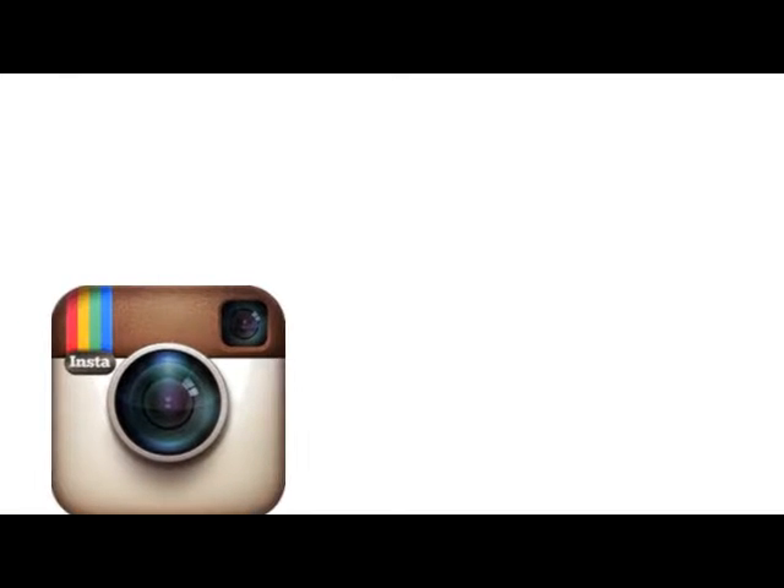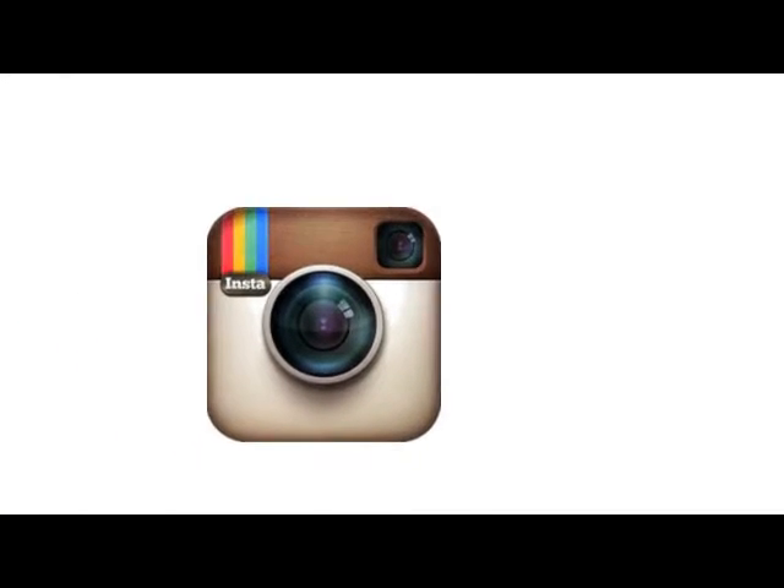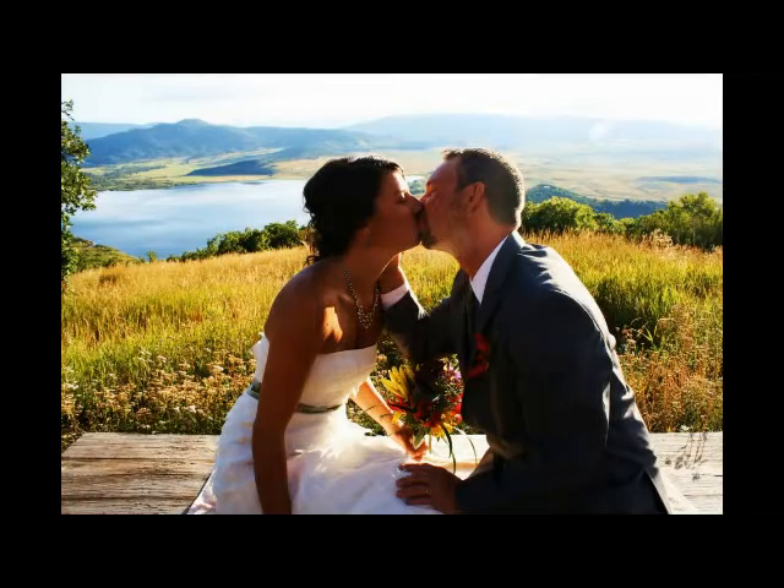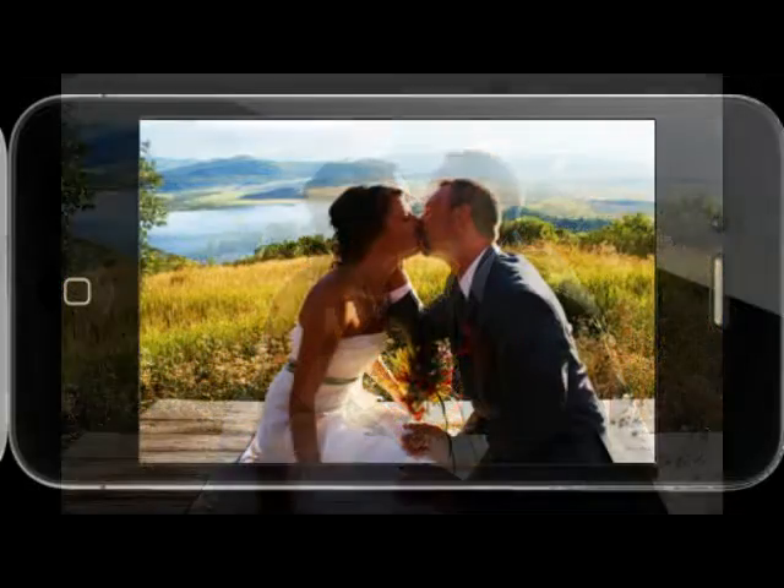So how does it work? Our unique software integrates with the Instagram photo app, the most widely used photo sharing app for iOS and Android users, so pretty much anyone with a smartphone is using Instagram. Your guests snap a photo through the Instagram app, apply the event hashtag, and it is automatically sent to our event photo monitoring station.